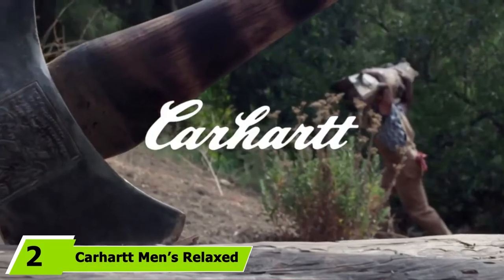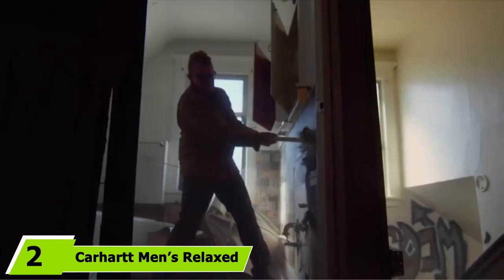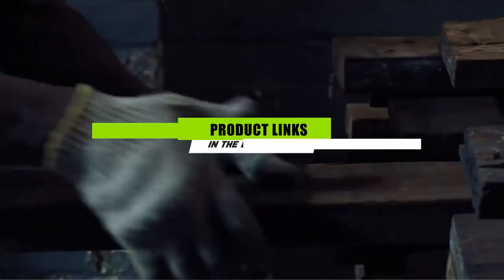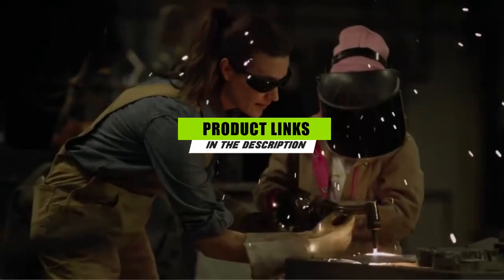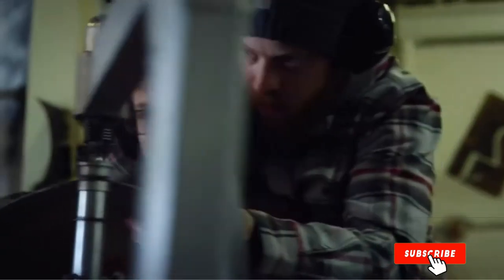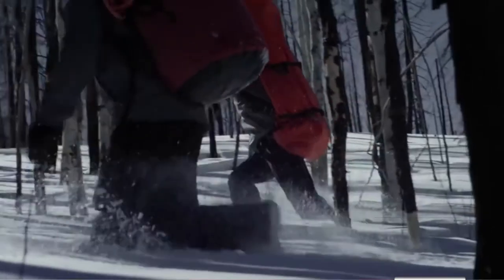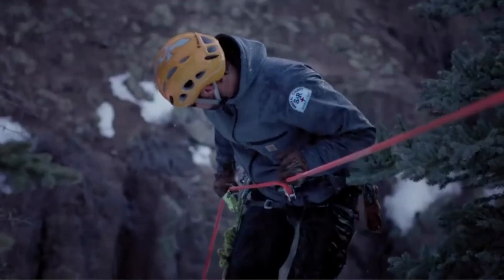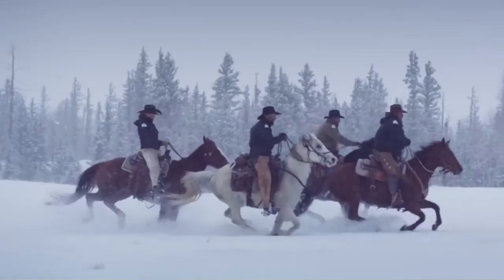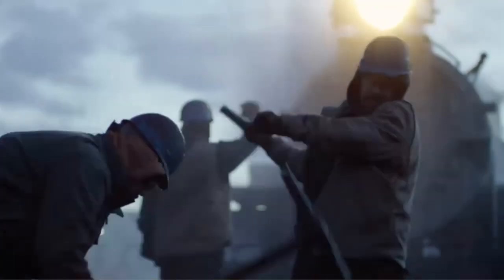Next at number two, we have the Carhartt Men's Relaxed Fit Wash Twill Dungaree Pant. Carhartt has earned a reputation for making rough-and-tumble work clothes that hold up under punishing conditions, and this pant is no exception. It's also surprisingly stylish for a relaxed fit work pant and comes in a range of colors. They fit well over a pair of work boots and are made from tough 100% cotton twill fabric.